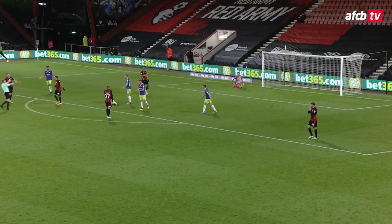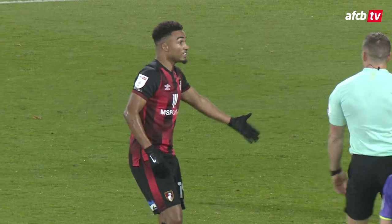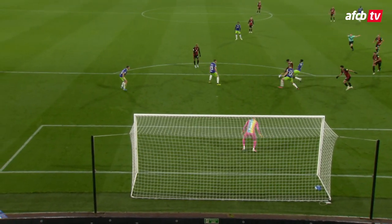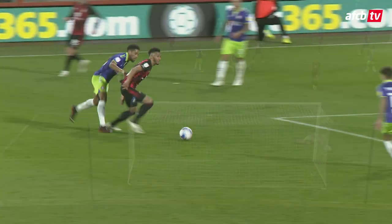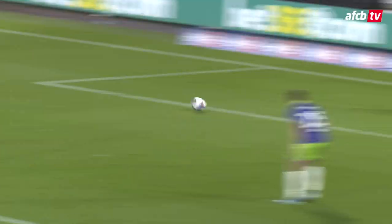Stanislas' low shot past the post. The referee played the advantage to the challenge, came in on the edge of the penalty area, and Stanislas' right-footed shot low — in the end it wriggled past that left-hand post. Dear me, I thought he'd cracked it there, got the shot away beautifully.